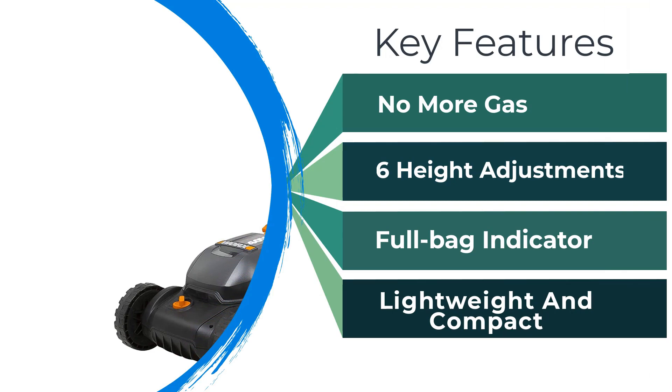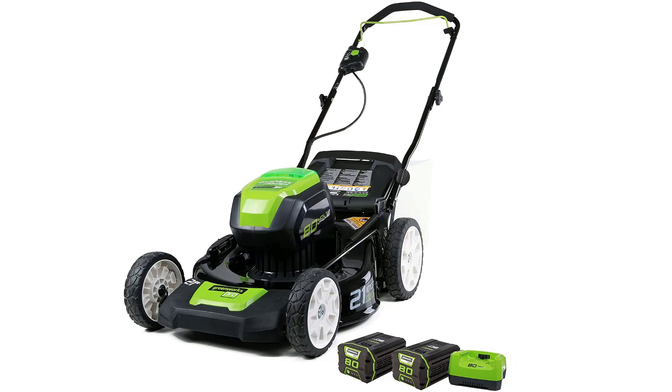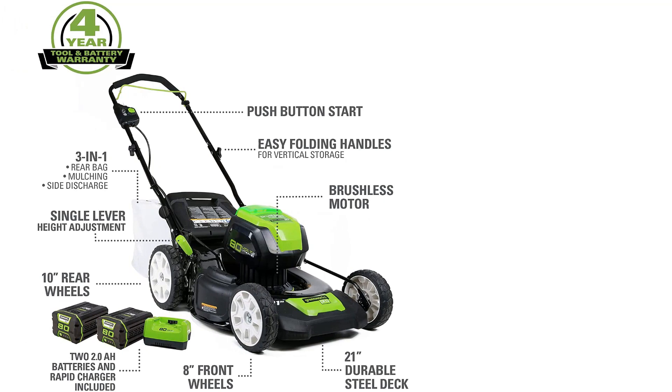Number 1: GREENWORKS PRO Cordless Push Lawn Mower. For an all-around reliable, hard-working electric mower, you can't go wrong with the GREENWORKS PRO 80V. This mower cuts and runs like a gas mower, but without the hassle, smell, or noise. It comes with two 2.0Ah batteries delivering about 45 to 60 minutes of runtime, depending on which speed setting you use. These batteries give the mower enough power to cut through a thick, tall lawn.